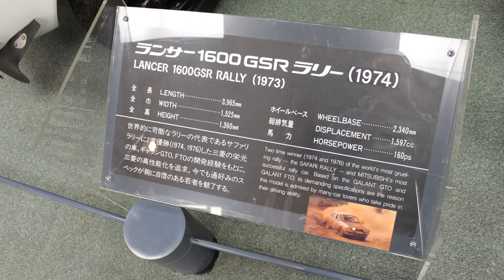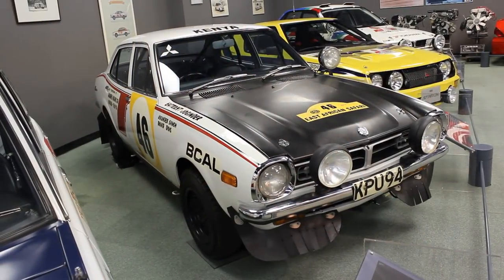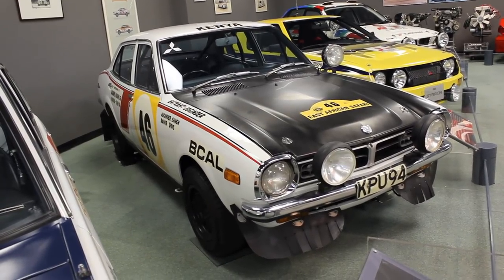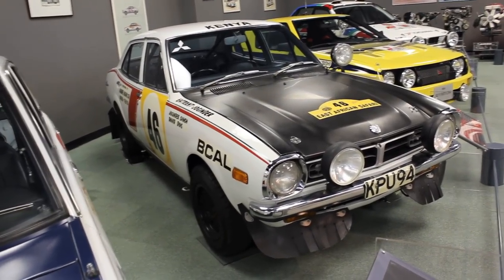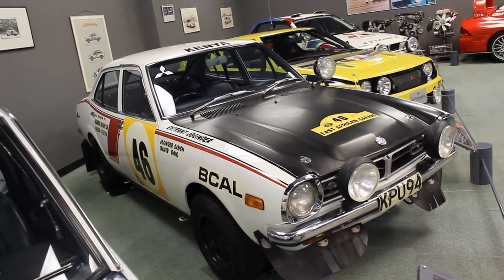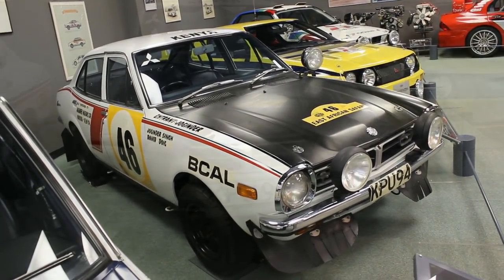I would like to point out a couple of things — nitpicky, perhaps. The placard in front of the car says 1973, and both say that this is a GSR. Now, the GSR I believe was a sporty two-door. It had that 1600cc single overhead cam engine, twin carbs. But this isn't a two-door, and it doesn't have a GSR badge.